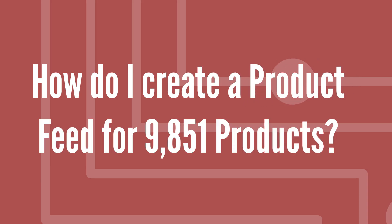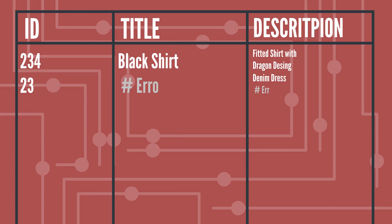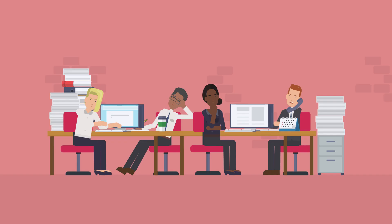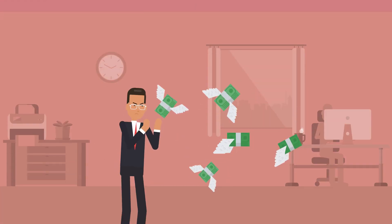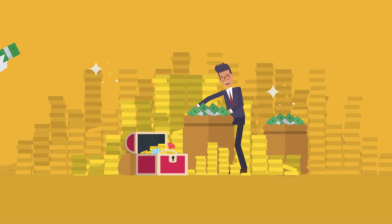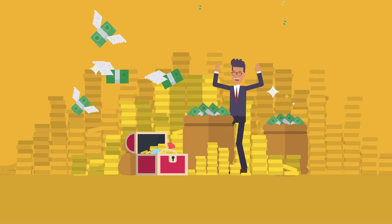How do I create a product feed for 9,851 products without going insane? You could export your data from your store, but that's likely incomplete. Or you make your IT team do it, but that just takes too much time. And every second lost is a potential dollar burning to ashes — or worse, ending up in your competitor's bank account.